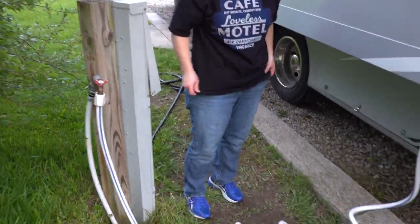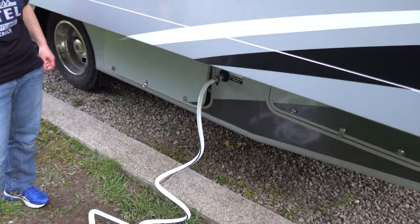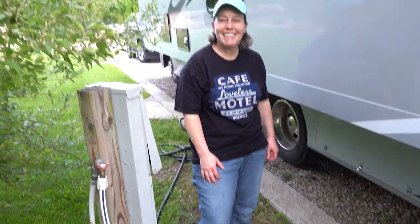Now we're just going to let this run and we'll have water. All hooked up.